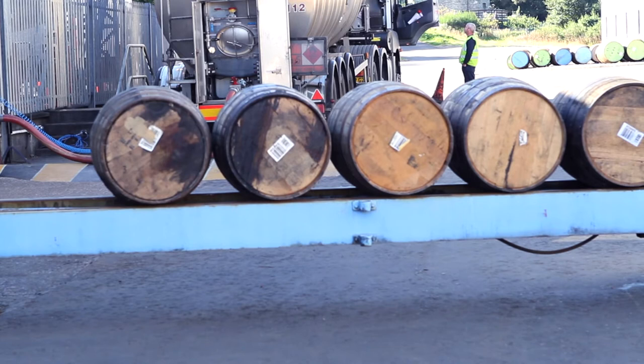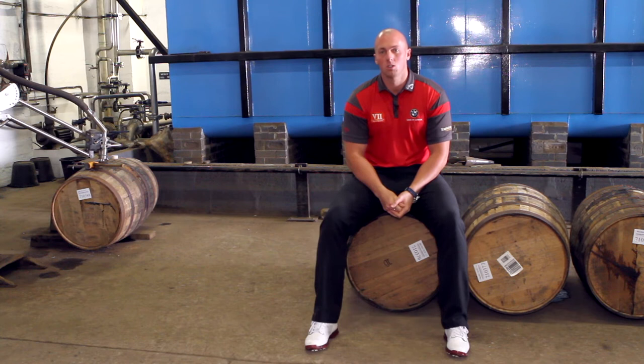From the still house the spirit comes into this filling store to be put into these oak casks. These casks are ex-bourbon American white oak barrels.